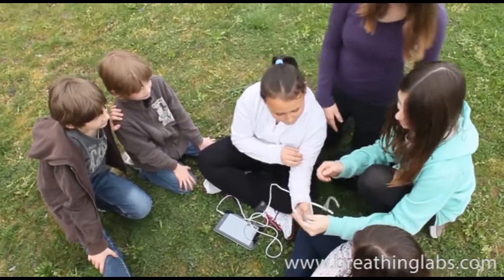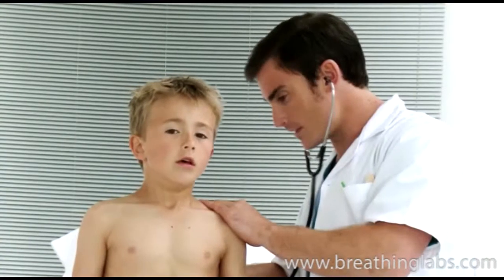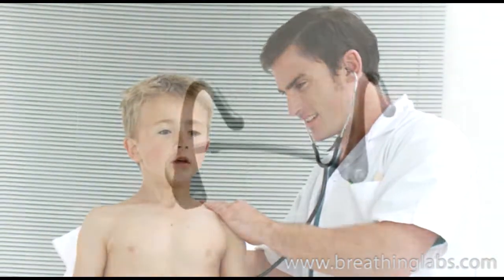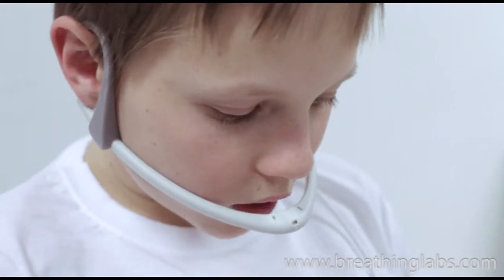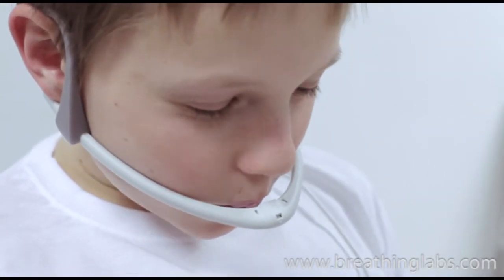We designed breathing games by studying breathing exercises. We selected the most effective exercise and designed the appropriate technology. In clinical environments, this exercise is called pursed lip breathing.